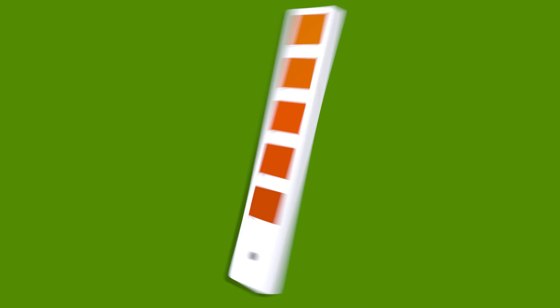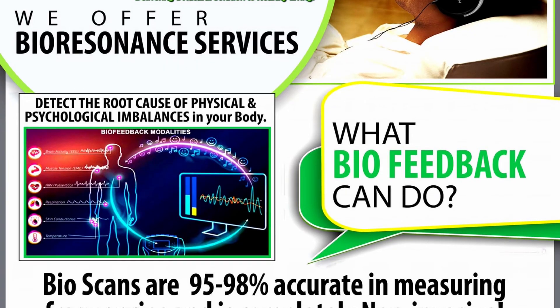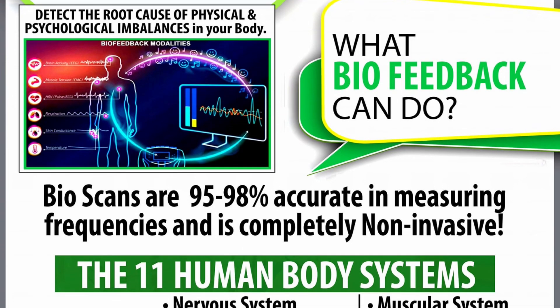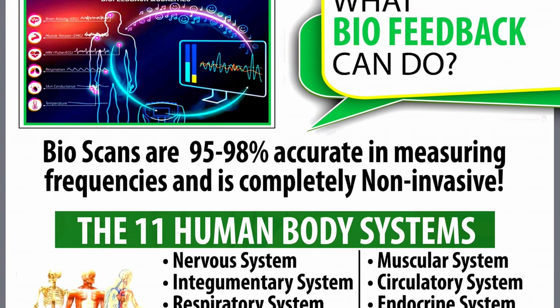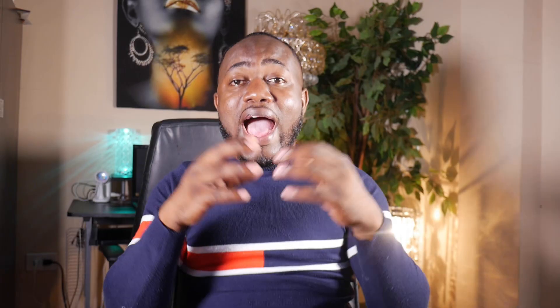The other membership plan is the Wellness Package Plus, valid for one year. You get 50% off all of their services, and you're getting three testings done: Hemaview, advanced bioresonance testing, and a full body scan and lymphatic detox. Bioresonance is a service that can detect the root cause of imbalances in your body, such as your nervous system, integumentary, respiratory, digestive, excretory, skeletal, muscular, circulatory, endocrine, reproductive, and lymphatic systems.